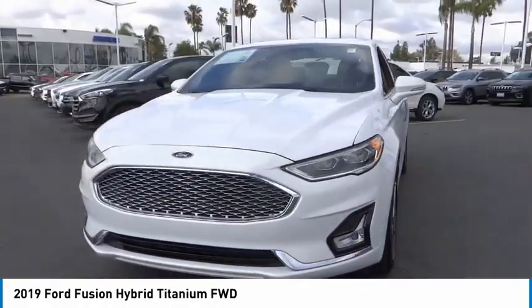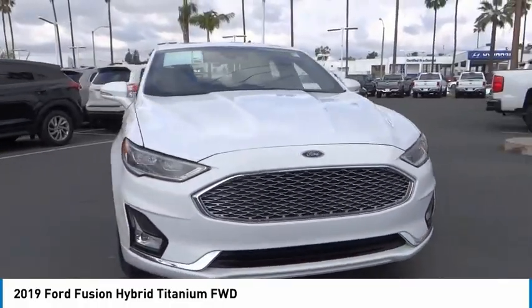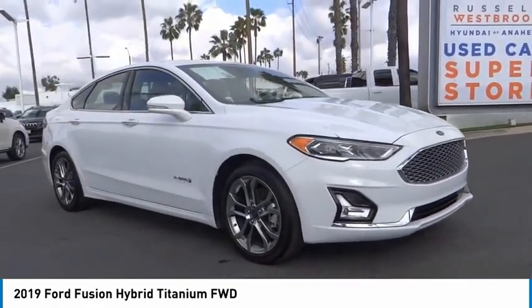Rear window defroster. If you like it online, you'll love it in your driveway. Take it for a spin today.